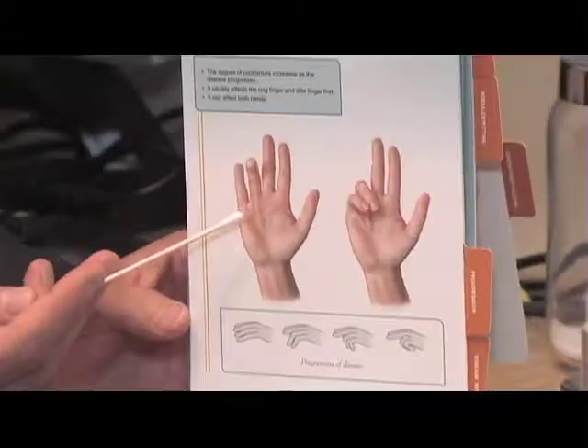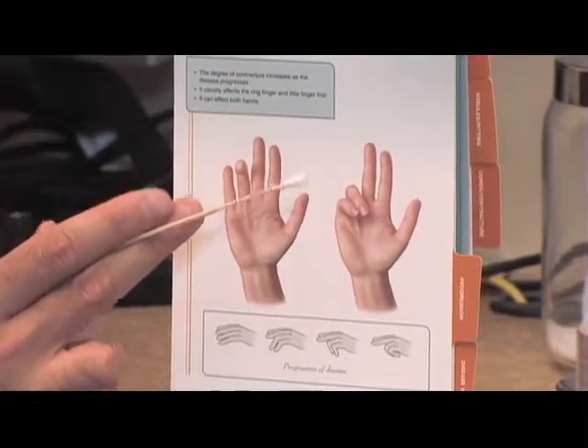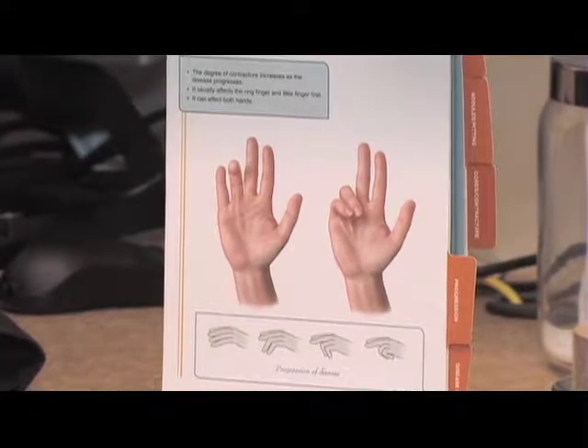Over time, when you can't seem to get your hand open, then you can't get your hand around a Coke can, you can't open a door, you can't turn a key — to where at some point the disease process will contract the hand down to the small finger and the ring finger, so you're almost left with a deficient hand, actually trying to do anything with it.